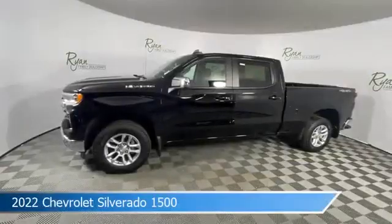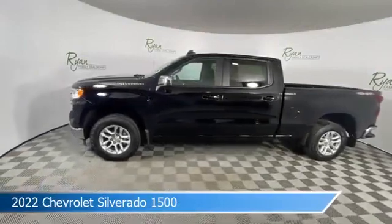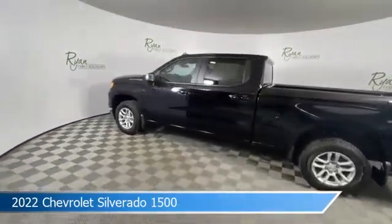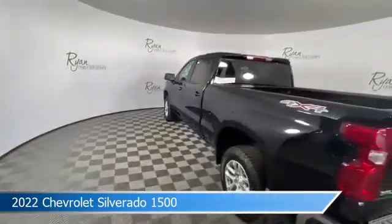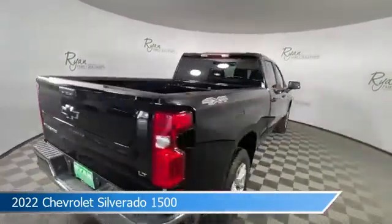Take a look at this 2022 Chevrolet Silverado 1500, equipped with an 8-speed automatic transmission in black. This truck comes with some great features including anti-lock brakes, heated seats, audio controls on the steering wheel, automatic emergency braking, and more. Come in and check it out today.